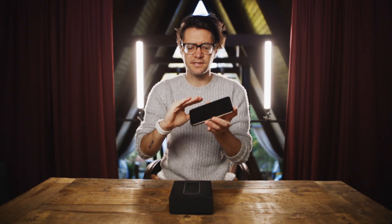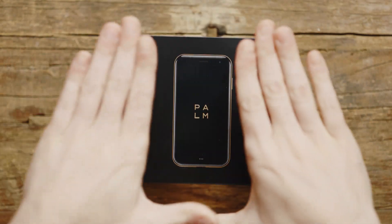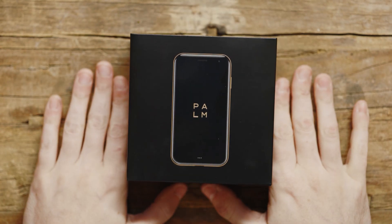Happy Halloween everybody. It wasn't 10 minutes after I finished my video from yesterday about the iPhone 12 Pro just being way too large a form factor for this style and design of phone, that UPS rang my doorbell and dropped this phone off — the Palm.